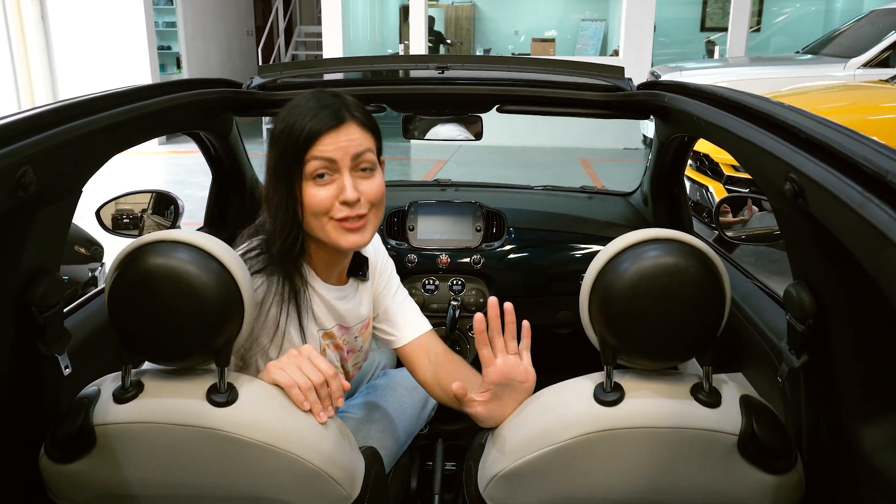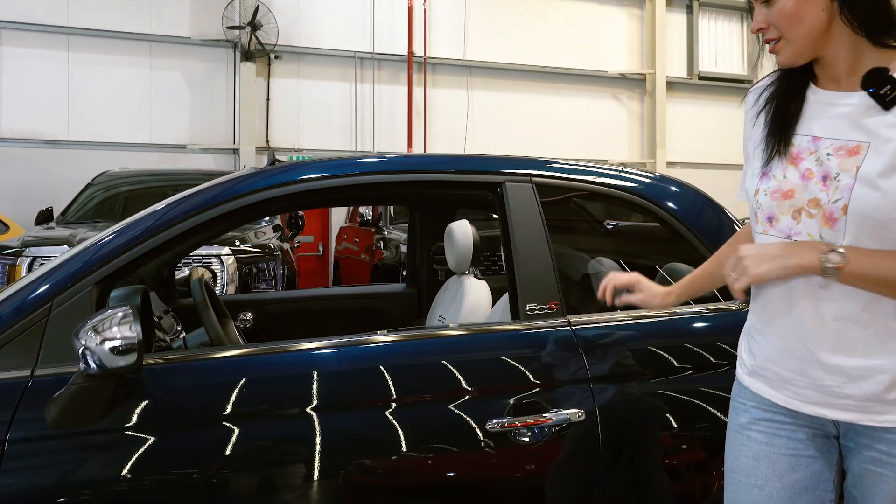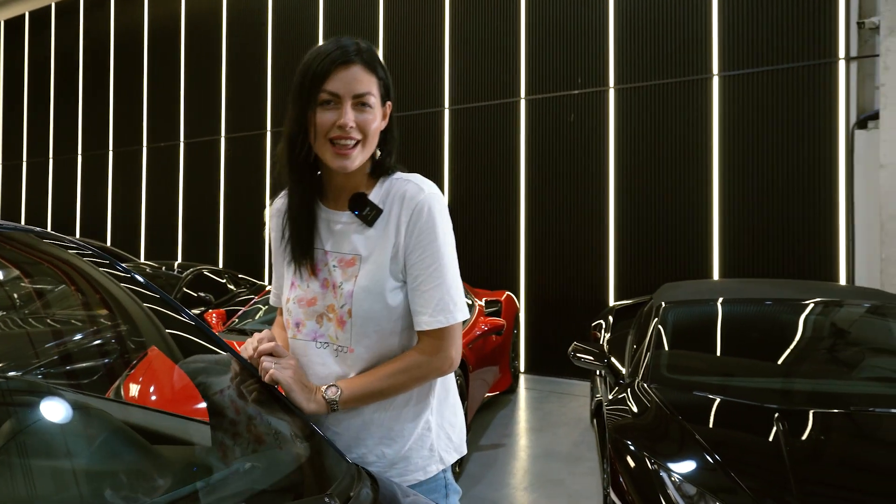This car has 4 seats. Fiat 500 — Fiat Dolce Vita, which means sweet life.